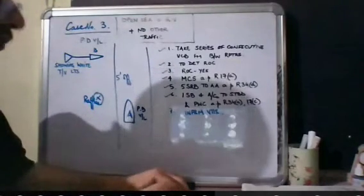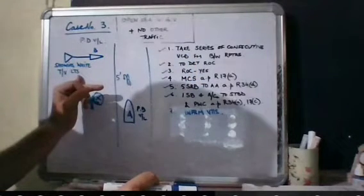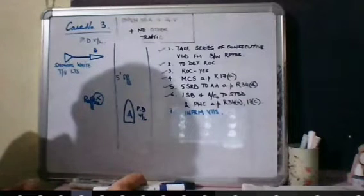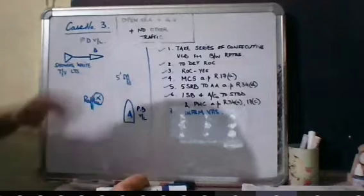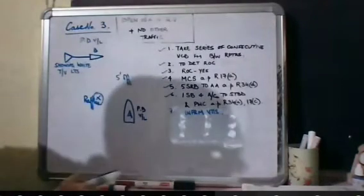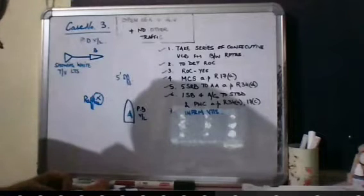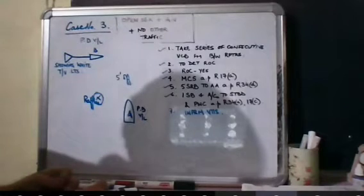If vessel B is on your starboard side and showing the white towing vessel lights, you will apply Rule 15. In an oral examination, give all seven points yourself without waiting — the surveyor wants to hear all seven points from you. Once you start talking, rattle them off like a railway engine without stopping.